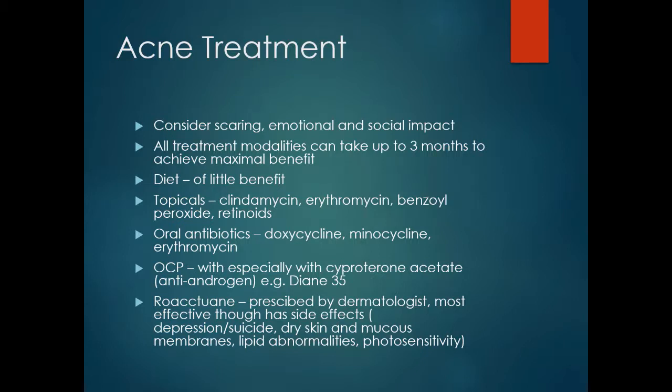To these can be added oral antibiotics such as doxycycline, minocycline and erythromycin. The oral contraceptive pill in ladies can be very helpful, particularly if it contains an antiandrogen such as cyproterone acetate. An example of this is Diane-35.